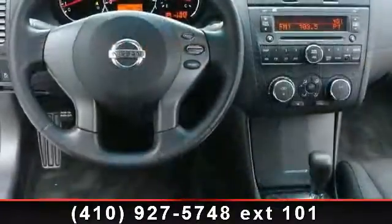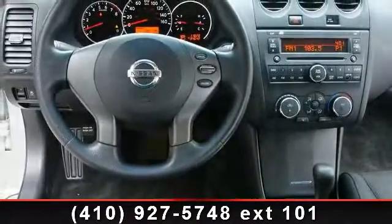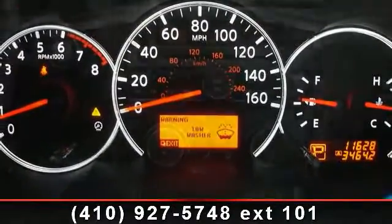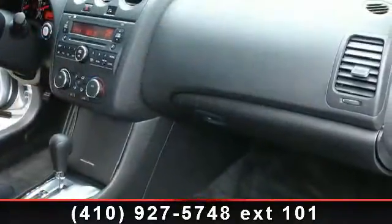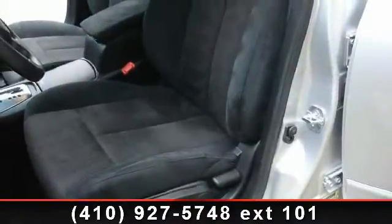If you are looking for a solid pre-owned car, this might be the one. Let us put you in the driver's seat today. Call or click to schedule a test drive. We'll see you next time.